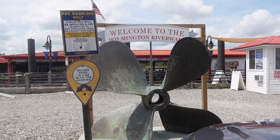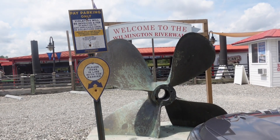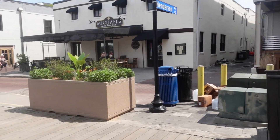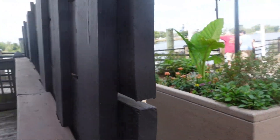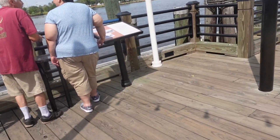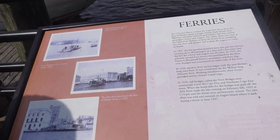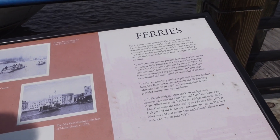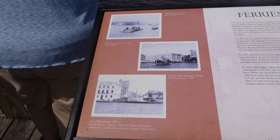I figured I'd get this as a picture — welcome to the Wilmington Riverwalk. There's a big giant screw on the back of it, right in front of the riverwalk. So we'll start right here. They are talking about the ferries — for 175 years, the Cape Fear River from the foot of Market Street to Eagle Island. If you would like to read this, you can pause it.